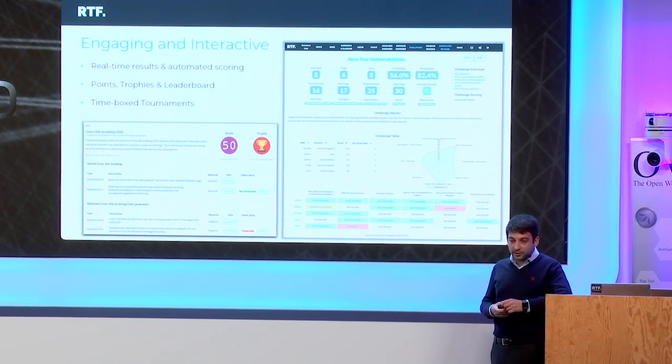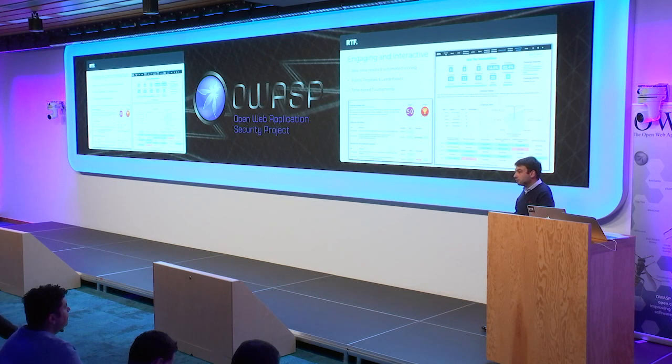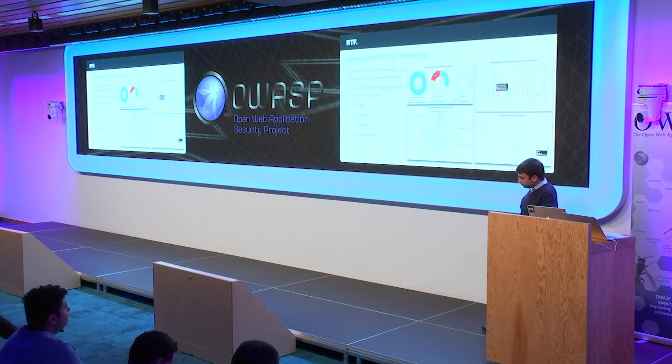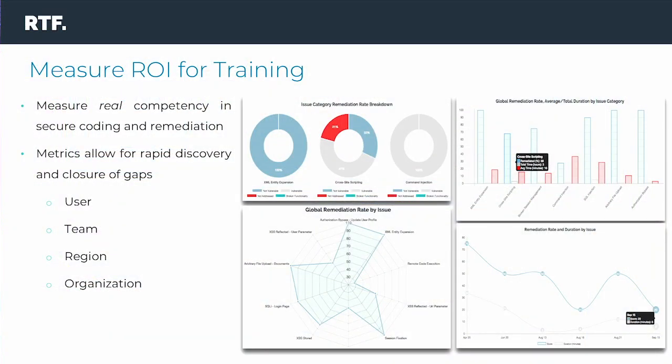During the exercise, candidates can get real-time results, so they know whether they are remediating correctly. At the end of the exercise, the platform provides automated scoring. There is a point system with trophies, a leaderboard so users can compare with their peers, and it's also possible to create time-boxed tournaments between users of the same organization. Apart from the educational purpose, the platform can be used by the business to measure competency in secure coding and remediation. The platform provides metrics to understand where the gaps are and then provide targeted training to fill only those gaps.